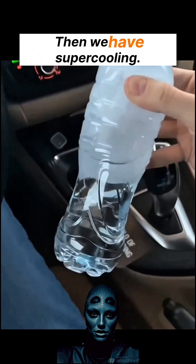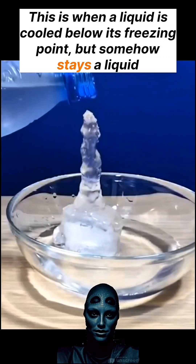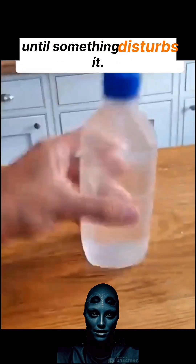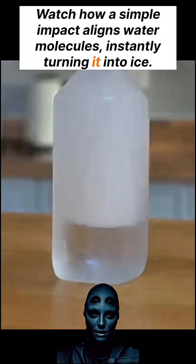Then we have supercooling. This is when a liquid is cooled below its freezing point but somehow stays a liquid until something disturbs it. Watch how a simple impact aligns water molecules, instantly turning it into ice.